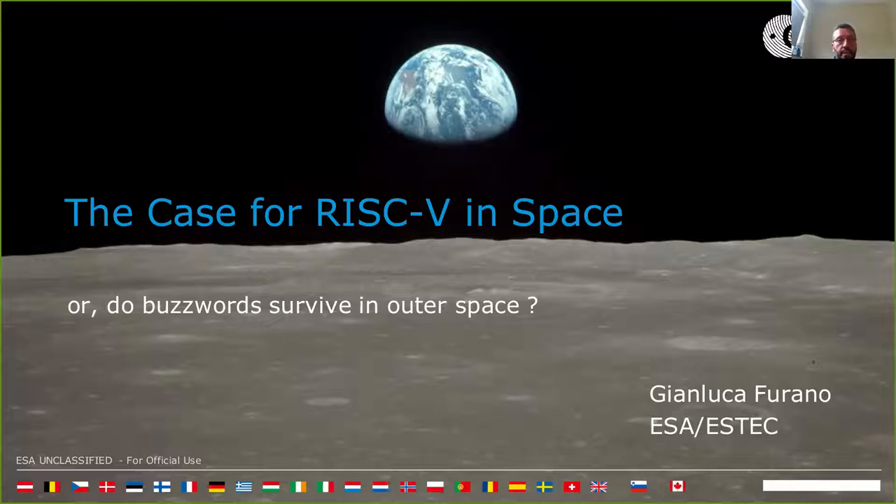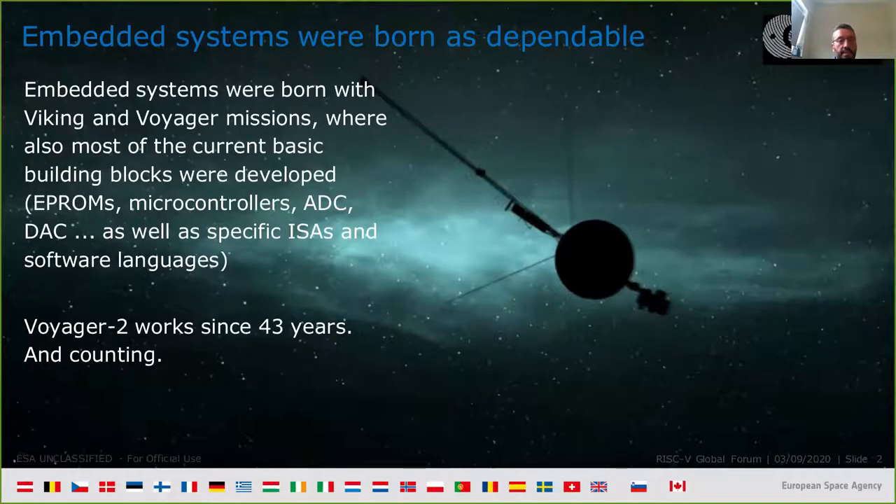While focusing mainly on aspects related to the specific needs of onboard electronics for space applications like fault tolerance and observability. Embedded systems were born as dependable systems with Viking and Voyager missions, where also most of the building blocks were developed, as well as specific instruction set architectures and software languages. Let's not forget that Voyager 2 has worked for 43 years without problems.